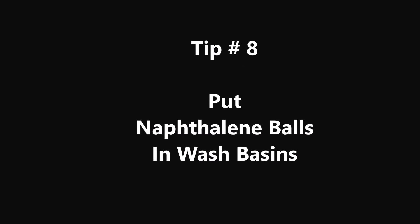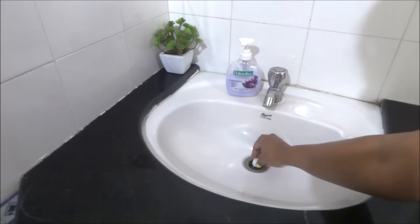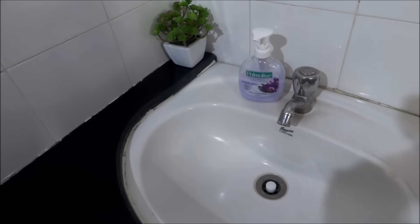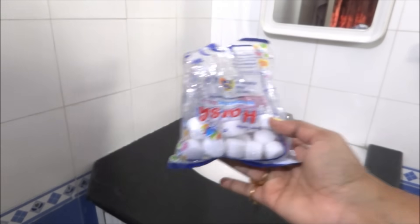Tip number 8: Put naphthalene balls in wash basins. You can use naphthalene balls instead of pricier air fresheners. They give a very nice aroma and will last at least 15 to 20 days. So you can save a little more money this way.